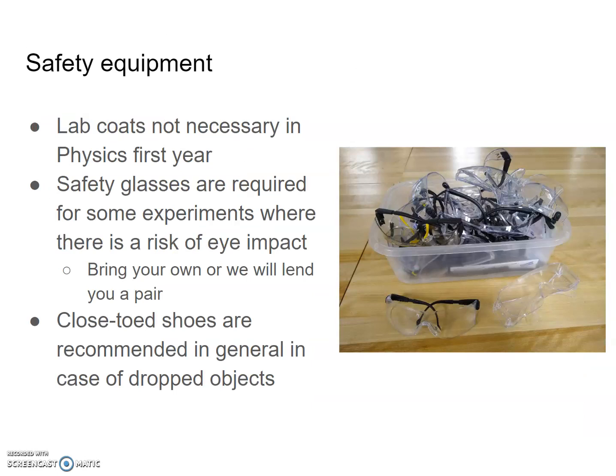Regarding safety equipment: unlike chemistry, lab coats are not necessary in first year physics. Safety glasses are required for some experiments where there is a risk of eye impact — we will try to let you know the week ahead of time, and there are reminders in your lab manual too. You can bring your own or we will lend you a pair. We generally recommend closed-toed shoes in case of dropped objects or masses.